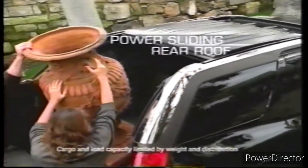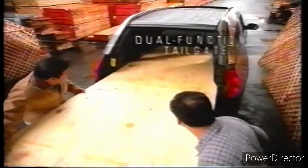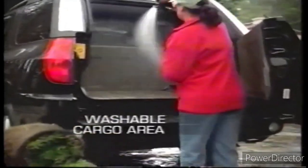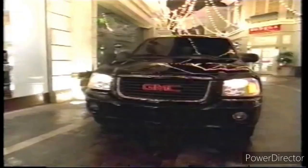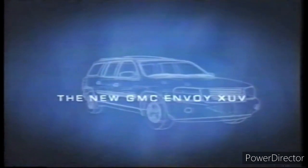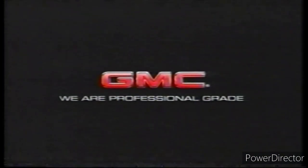With so many exclusive features, when you compare the new GMC Envoy XUV to the competition... oh wait, there is no competition. Professional grade engineering — it's not more than you need, just more than you're used to. Now get an Envoy XUV for around $318 a month with Smart Buy financing. Call for residency restrictions and other details. See the pros at your local GMC dealer.